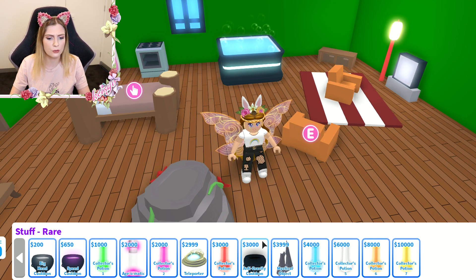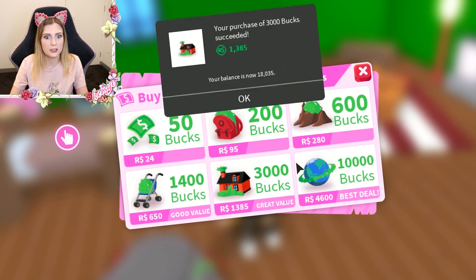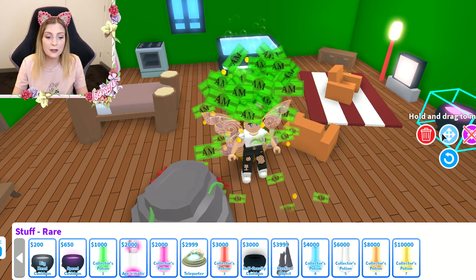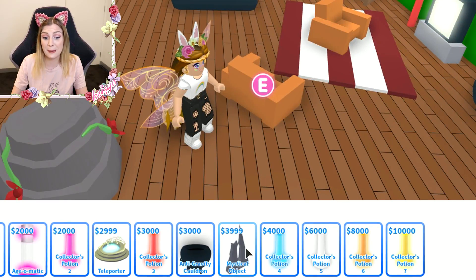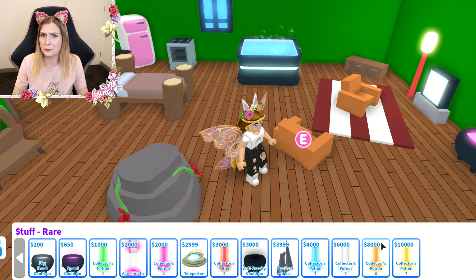I think I already have all of the rare items — wait, no I don't. Don't tell anyone, I'm buying more. We have a speed cauldron — I didn't know they had cauldrons now! They're expensive. I already bought like all of these potions and they're not really doing anything.